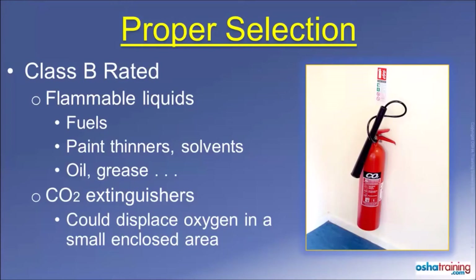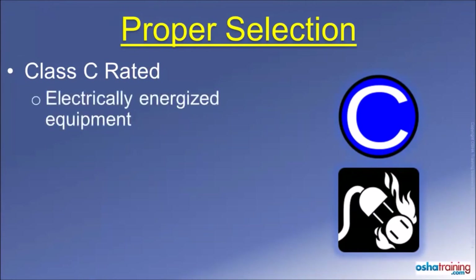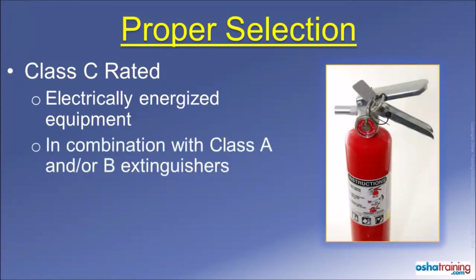Also, the horn-shaped nozzle where the gas is discharged can become extremely cold — cold enough to cause frostbite, in fact — so use caution when handling one of these type extinguishers. A Class C rating, signified by symbols like those pictured here, means the fire extinguisher can be used on a fire near or involving energized electrical equipment. This designation is typically seen on combination type fire extinguishers that are suitable for use on other types of fire too.